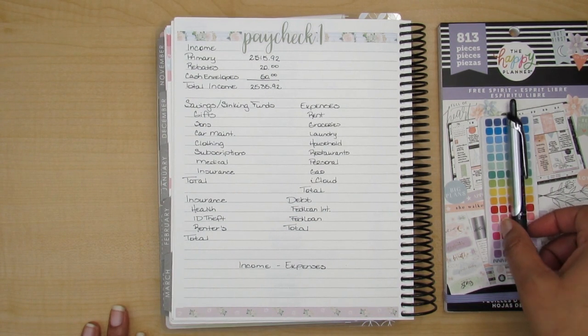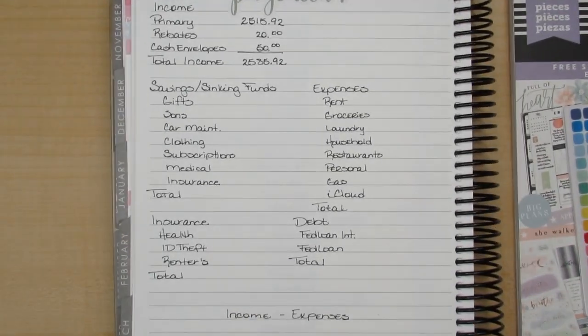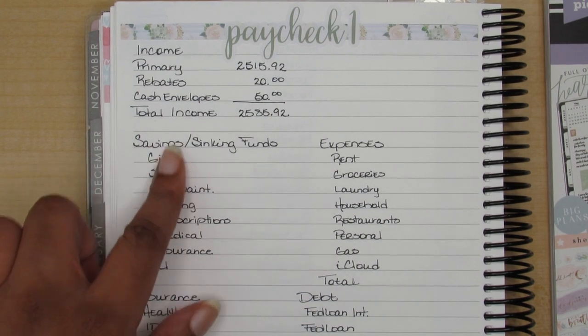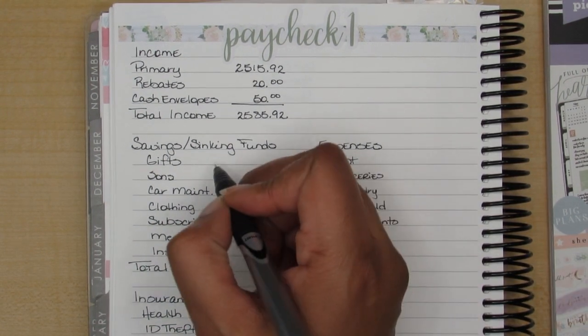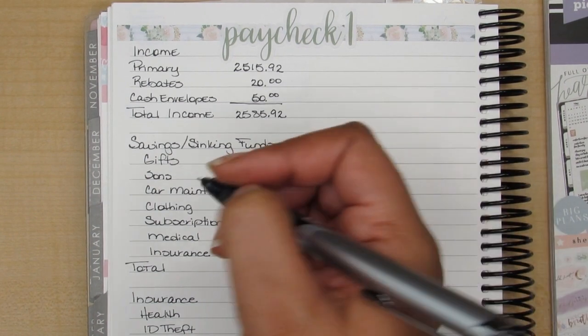So let me get you guys zoomed in and we can get started. My handwriting may be a little bit too small for you guys — please let me know if I need to write bigger.